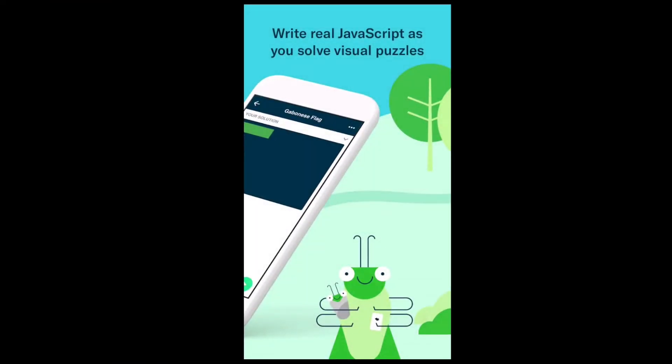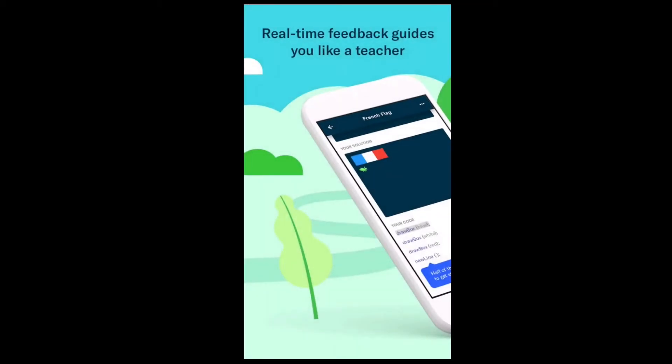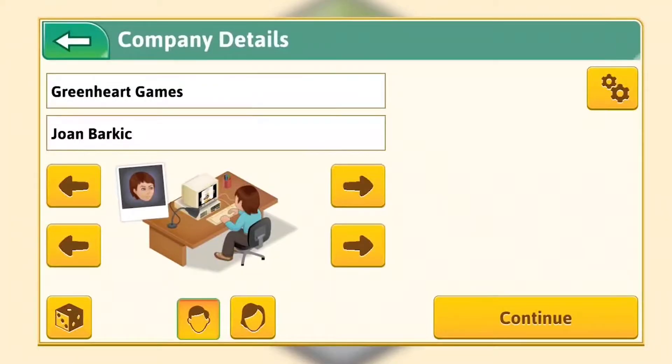Ever want to make your own game? If so, it would probably be a good idea to learn how to code. Grasshopper is as good a way as any to get started. It's an ad-free learning platform created by Google itself and does a pretty good job of starting you down the path of JavaScript programming. It's completely free with no strings attached.